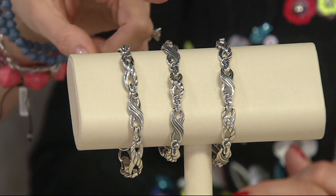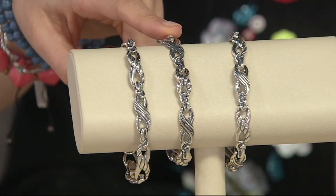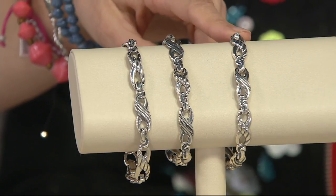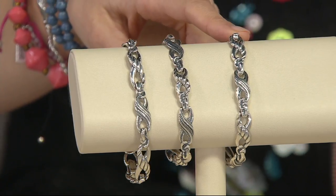I will be wearing it in the small. So if you have a small wrist, that is going to give you 21 grams of sterling silver — that's a six and three quarter inch fit. If you are a medium, seven and a quarter inch fit, giving you 21.5 grams.